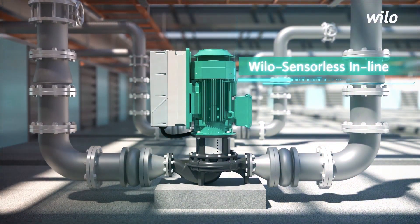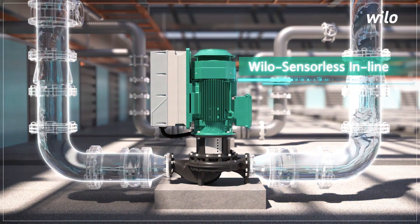Willow's high efficiency pumps transport water within data centers like a heart, maintaining optimal temperature and humidity levels inside.